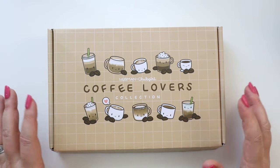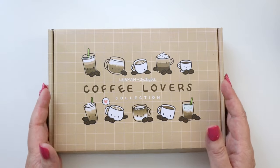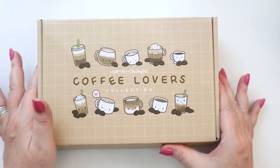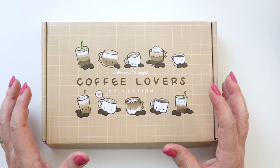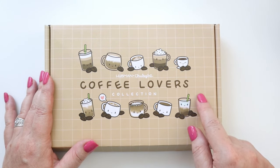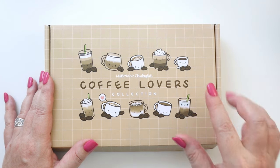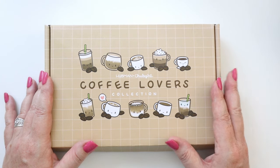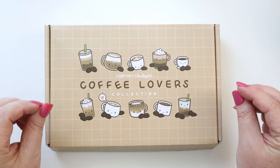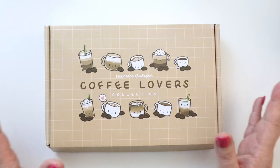I only peeked in the box enough to pull out one sticker sheet so I could look at the colors and start thinking about the decoration for my planner in September. These little boxes are packed full of stuff — that's been my experience with this company. I haven't looked at the full list of items because I really wanted to be surprised. I'll also have a link to the video from last year when I got the advent holiday season box from Hubman and Chubgirl — it was absolutely amazing, a little bit of stationery joy every day leading up to Christmas.